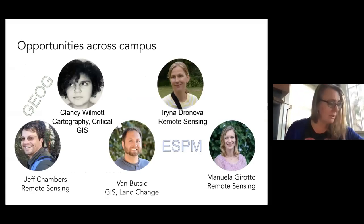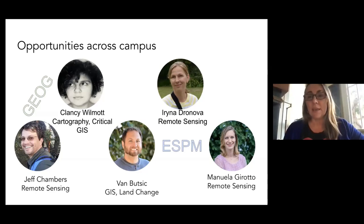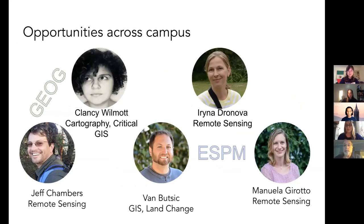There are some wonderful researchers on campus doing GIS and remote sensing. If you're interested in finding classes, do searches on these people: Jeff Chambers and Clancy Wilmot — Clancy is brand new in Geography, a terrific young scholar who does a lot of work in cartography and critical GIS, really on the social science realm. On the ESPM side: Irena Dronova, Van Butsic, and Manuela Girotto. Those are our GIS and remote sensing core. Van leads is the faculty signatory on all of the GIS minor paperwork, so if you're in the GIS minor, you'll get to know Van.